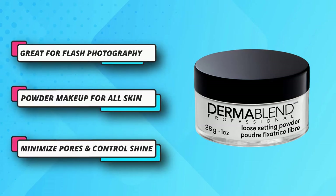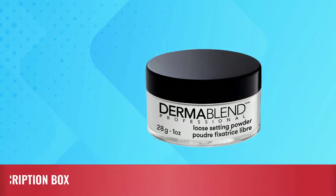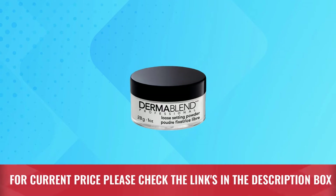Dermablend products are designed to provide a coverage solution for all skin types, tones, and conditions. For current price, please check the links in the description box.